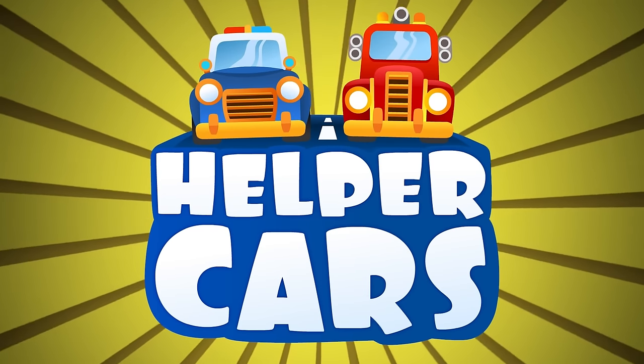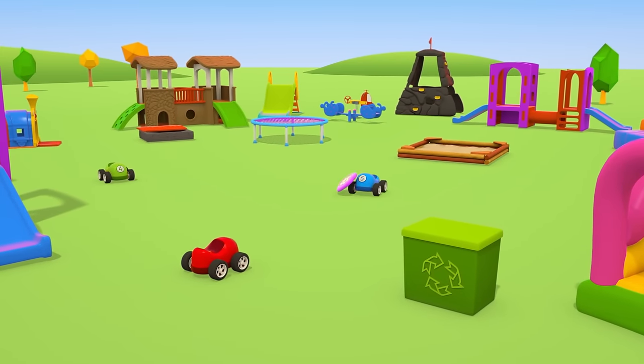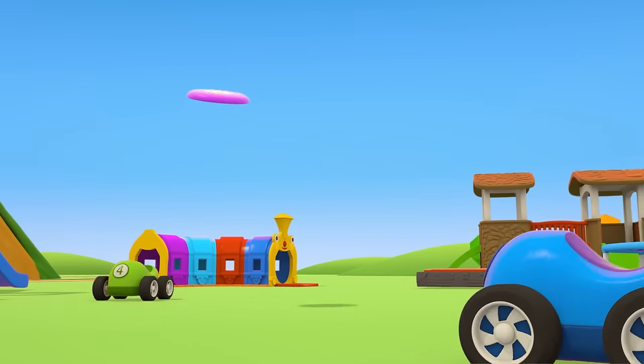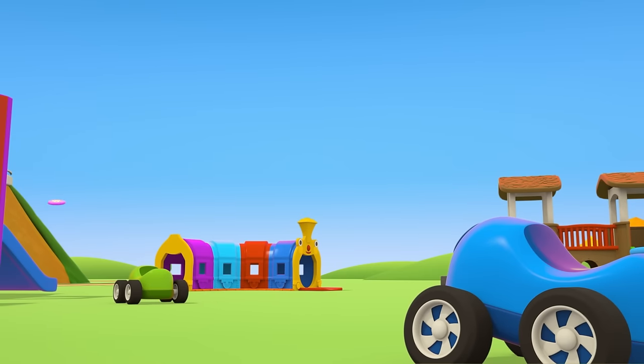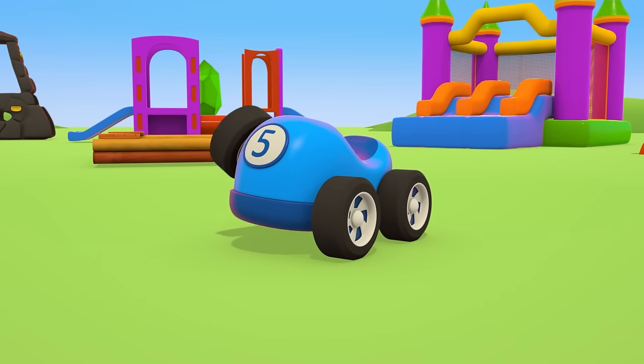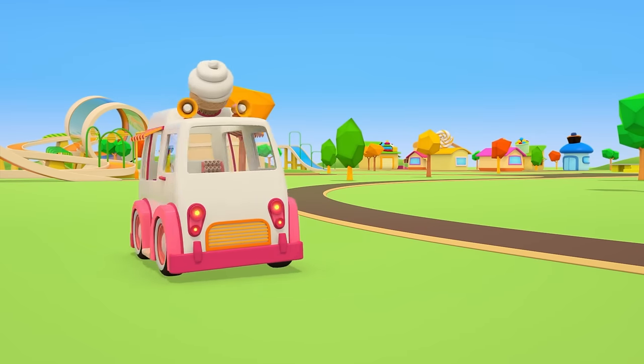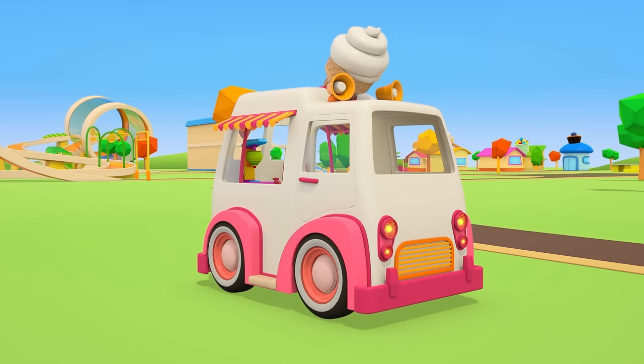Helper Cars. The little cars are playing frisbee. Oh, the frisbee went so far. The green car is going to look for it. Meanwhile, an ice cream truck has arrived at the playground.